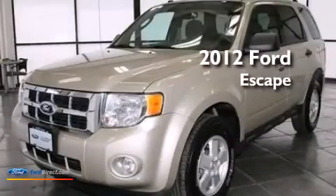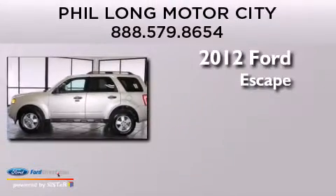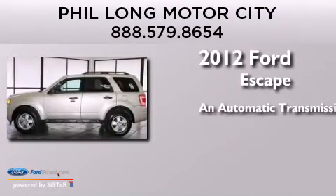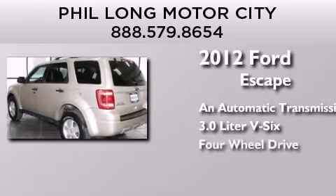This is a certified pre-owned 2012 Ford Escape. This crossover has an automatic transmission, a 3.0-liter V6, and four-wheel drive.